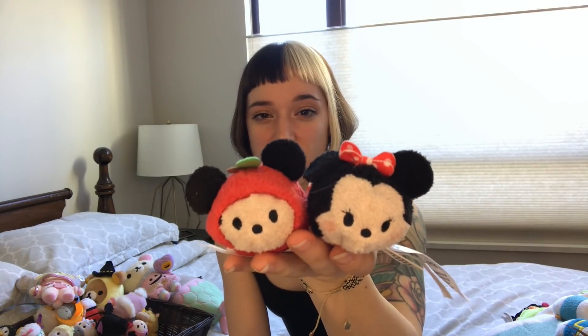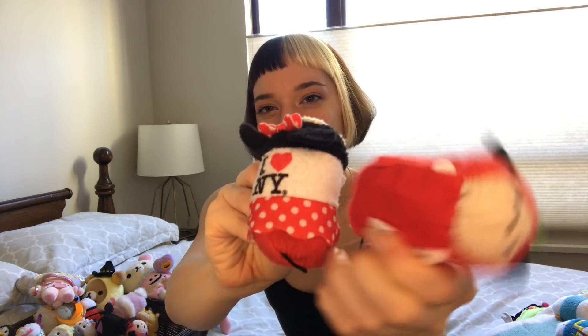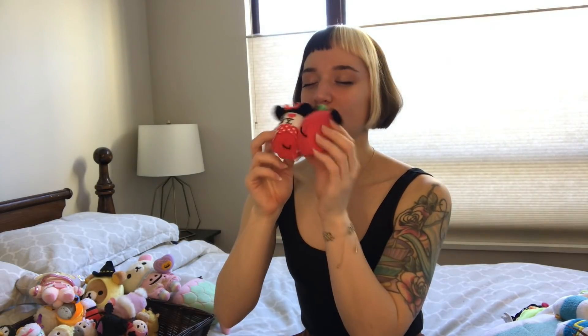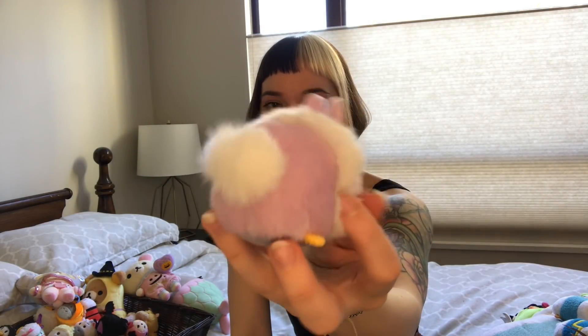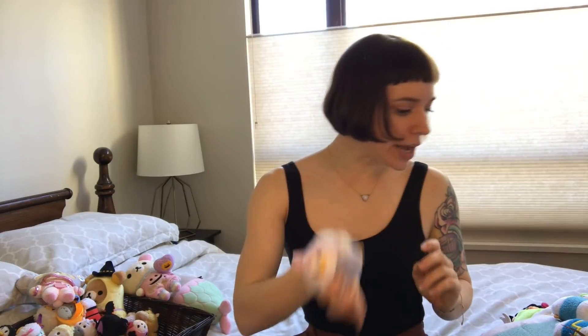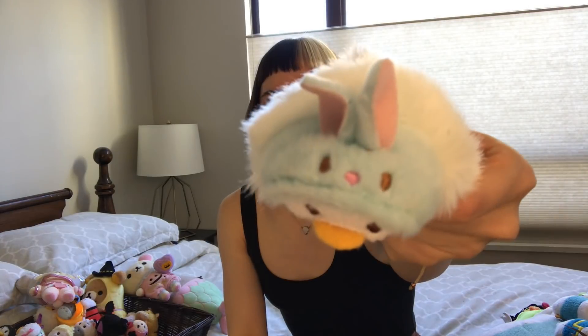I still haven't taken the tags off of these guys or separated them. My dad got me these when we went to New York last year — that was such a good time. Minnie loves New York, and Mickey is dressed up as the Big Apple. These make me really happy. Here's Daisy in her Easter Bunny onesie — again, ridiculously fluffy but also incredibly cute. A lot of the onesies have faces. Two faces.